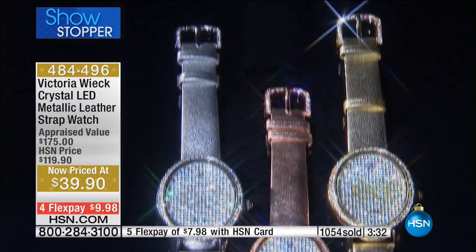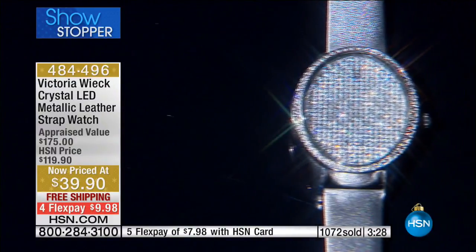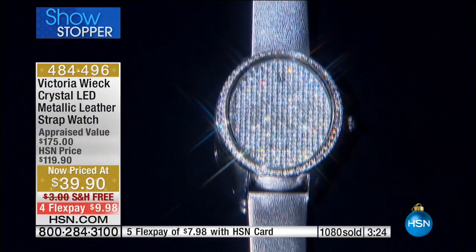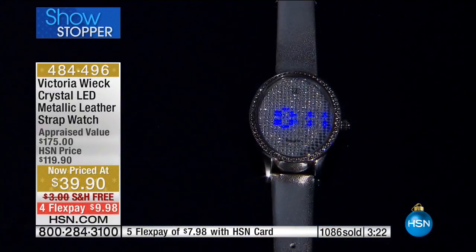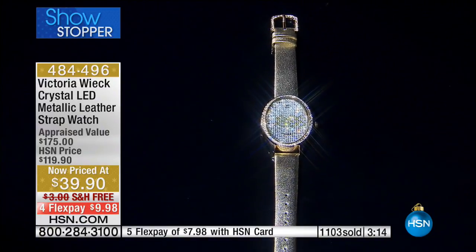Happy holidays to you. And if you love my watches, you're going to find all the qualities you like — the weight, the workmanship, how the stones are set. The only thing different is it's not going to look like a regular watch. It's going to look like a diamond bracelet. And you just push that button and you're going to blow everyone away.